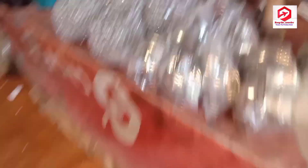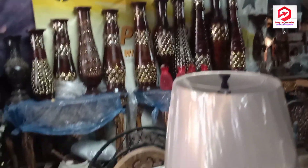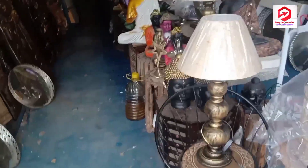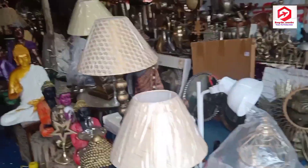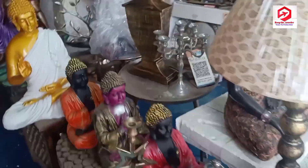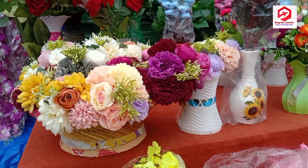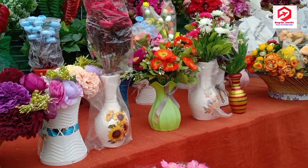Apart from the ottomans, you will also find different vases in mosaic and antique patterns at varying prices, and you can bargain with the shopkeepers. You can also get artificial flowers here at a decent variety and decent price.